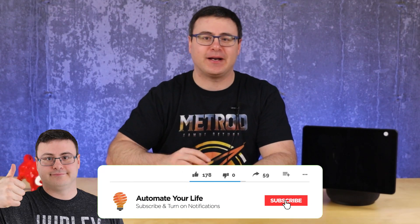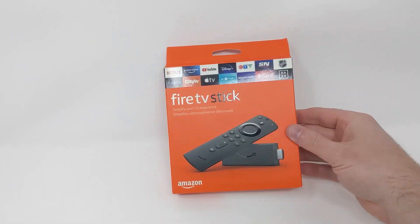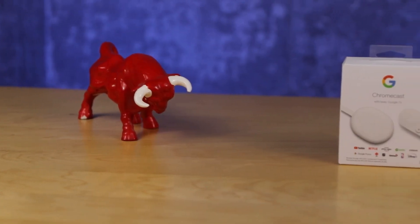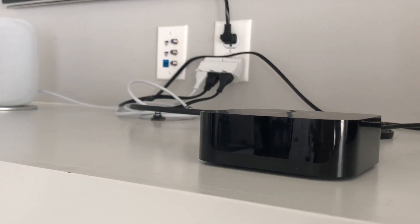Today's video is sponsored by some people who would like to see Automate Your Life continue to produce great content like this, and those are the people behind EarthCam TV 2, which is an application you can get on your Amazon Fire TV device, your Google Chromecast, your Android TV, or your Apple TV.